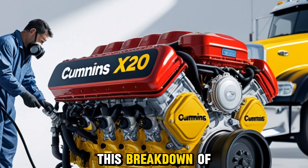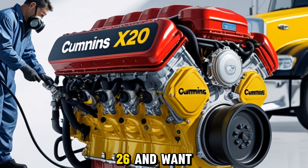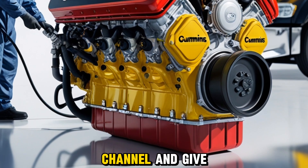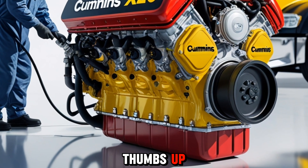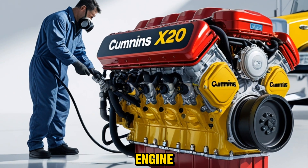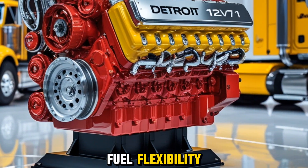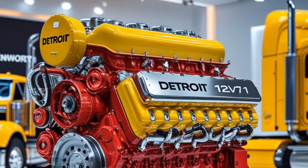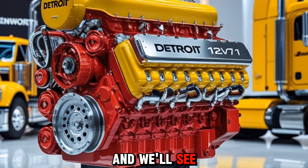If you enjoyed this breakdown of the Cummins X20 2026 and want more updates like this, make sure to subscribe to the channel and give this video a thumbs up. Drop a comment below and let us know what excites you the most about this new engine — is it the fuel flexibility, the performance, or the tech features? We'd love to hear your thoughts. Thanks for watching, and we'll see you in the next one, where the road meets the future.